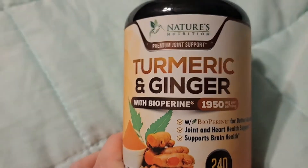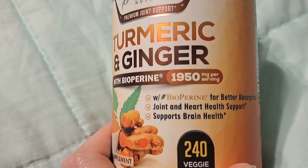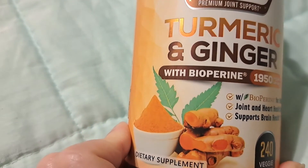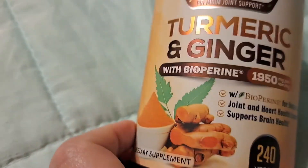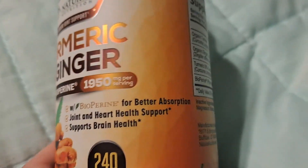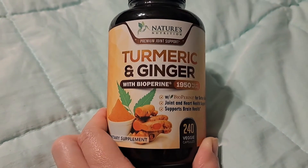I have not taken it long enough to notice any difference — to tell you it's helping my joints. I didn't even realize it was supposed to help with brain health. I like that it came with bioperine, which apparently helps turmeric and ginger absorb better — it says for better absorption.